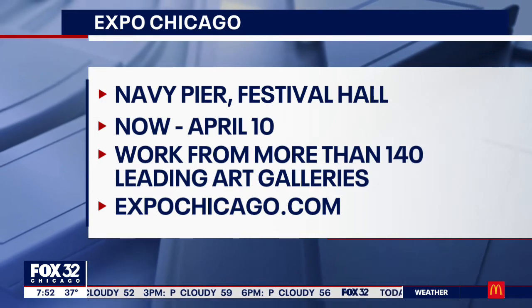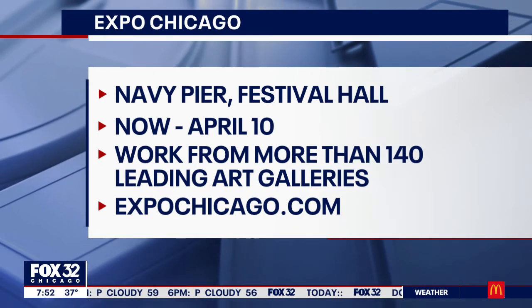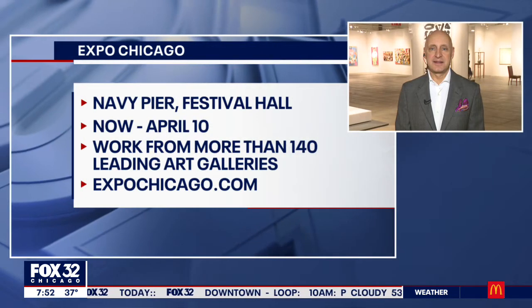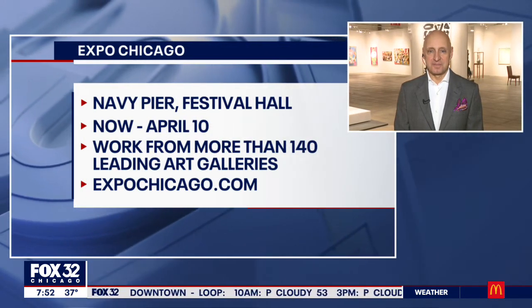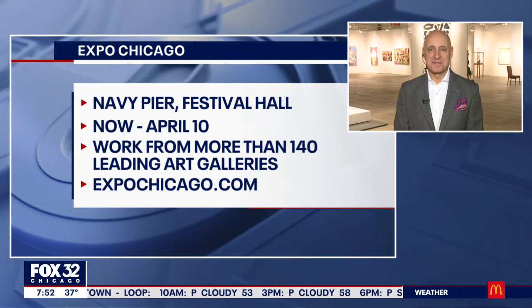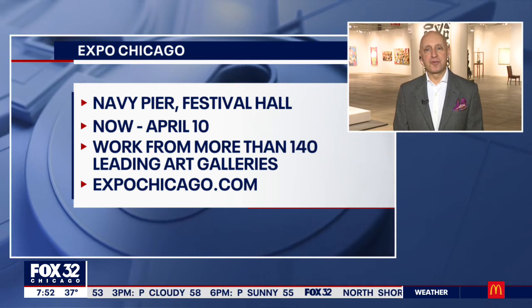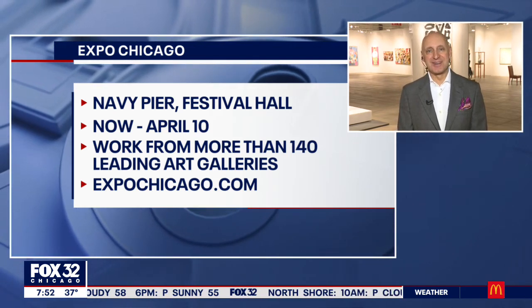We're out of time, but real quick — it is now through the 10th, and 140 leading galleries will have artwork on display. For more information, expochicago.com. Tony Carmen, thanks so much for your time this morning. I'm grateful for the opportunity, and I'll see you at Navy Pier.